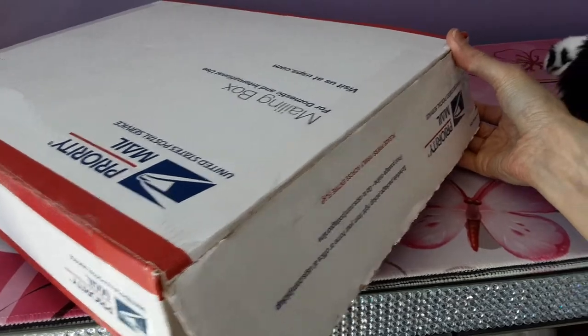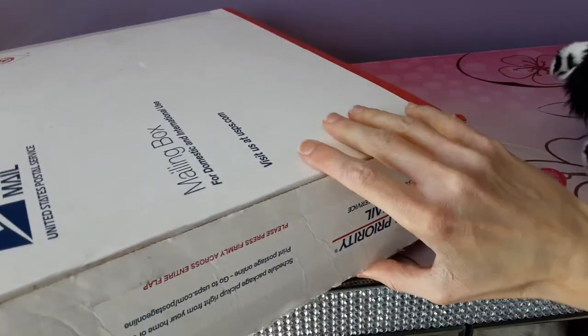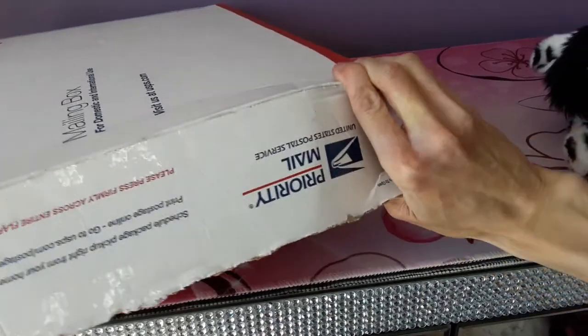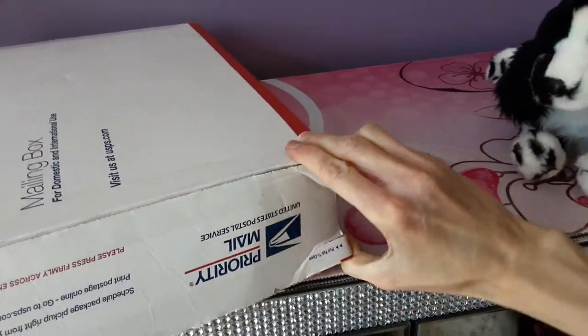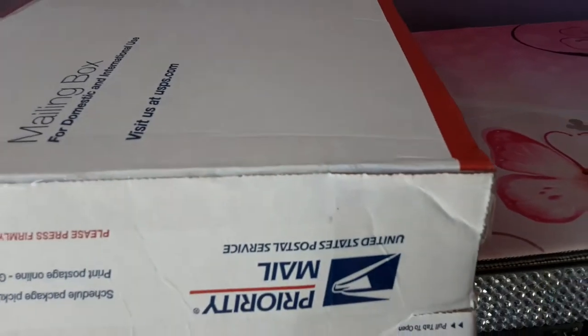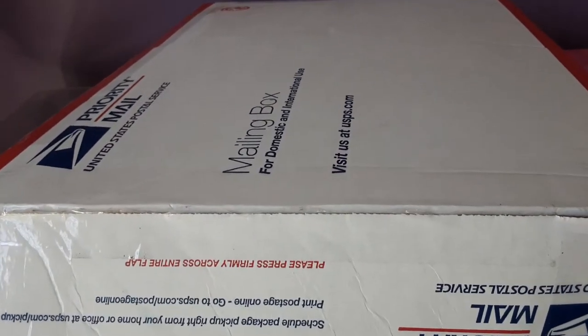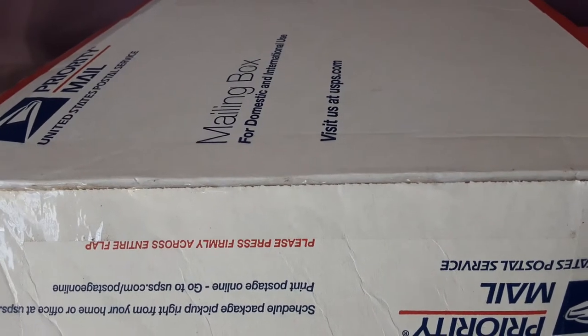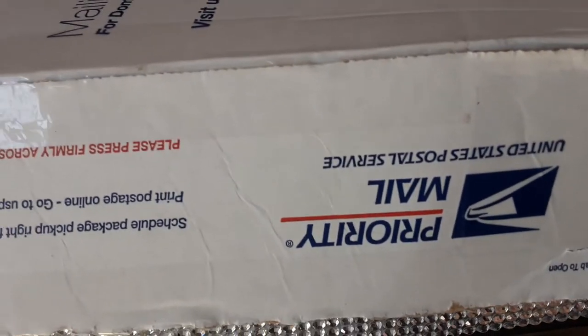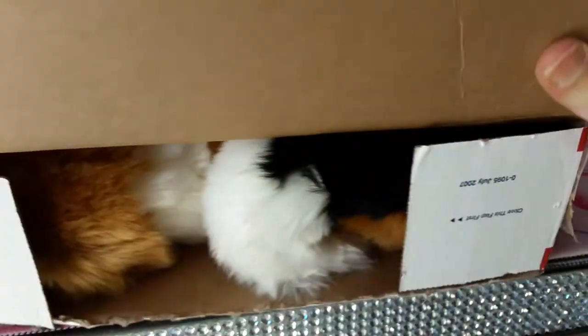I'm going to see what these are like in person now, and hopefully I have the box open enough to be able to get them out easily. It was actually a mighty struggle to get this box open in the first place, so let me just snip this one little taped-up section here — and there we go.